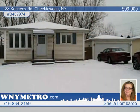This maintenance-free home is just waiting for your call. Contact Sheila Lombardo for your showing today.